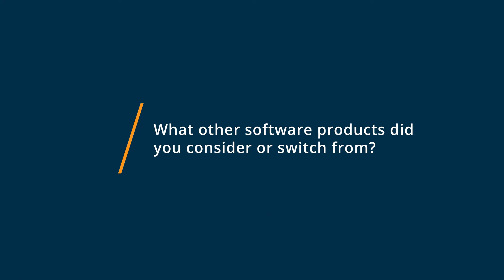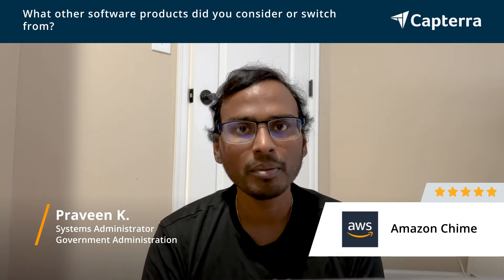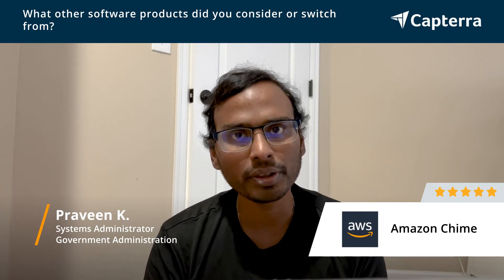Before Amazon Chime, we tried Skype for Business, Cisco WebEx, and also Microsoft Teams. But all these three need on-premises infrastructure, which costs us for the servers and the licensing costs for the product.